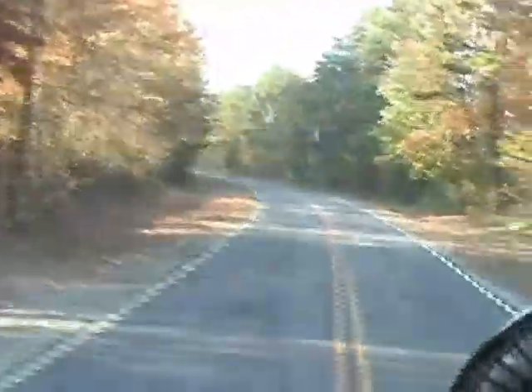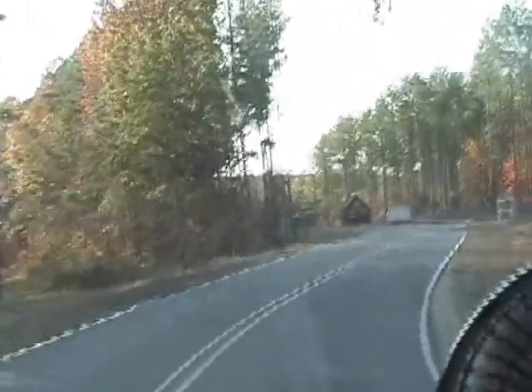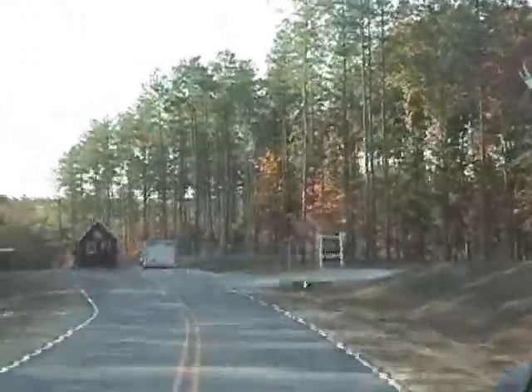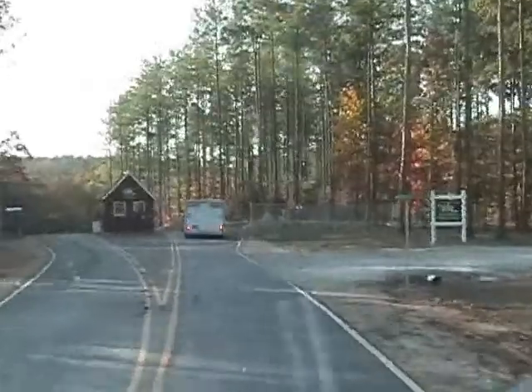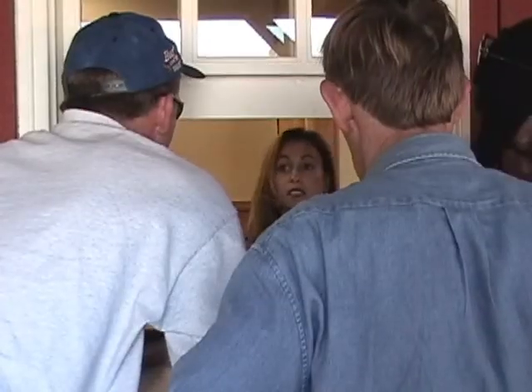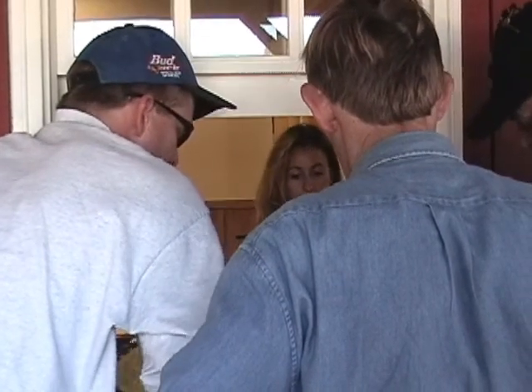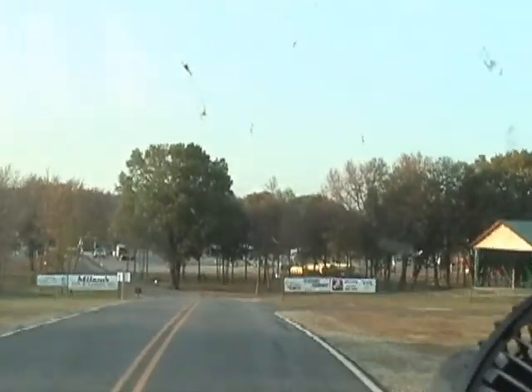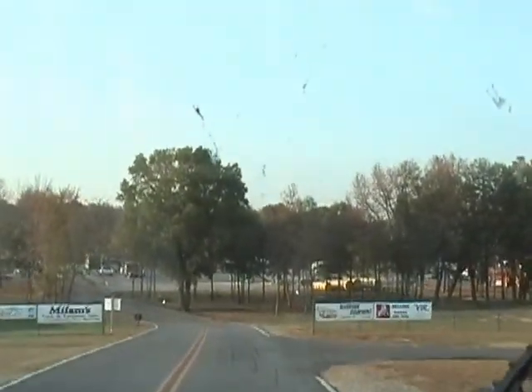The entrance is to the right. Registration is our first stop. There's a real short line, and the guys from Lotus Lane are just ahead of us. This is Kim Harmon — she's the Registrar for SVRA and she does a great job. Registration was sure smooth and easy, and the job Kim's doing is much appreciated. Now we'll head down into the paddock and choose a good spot.